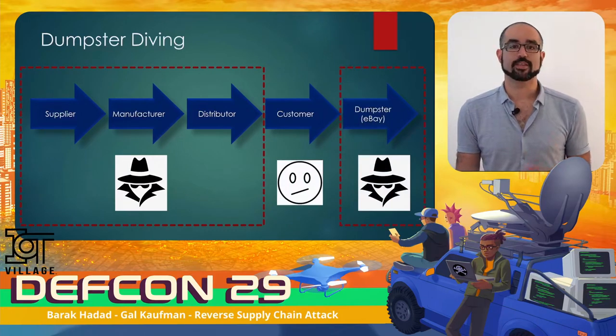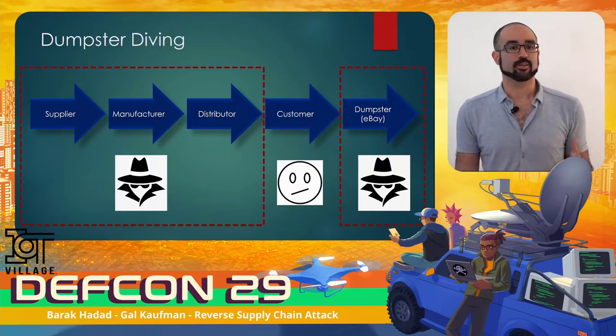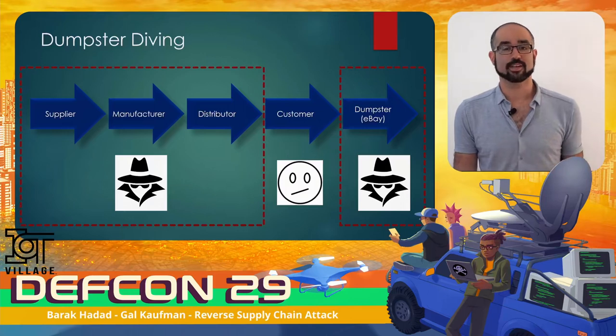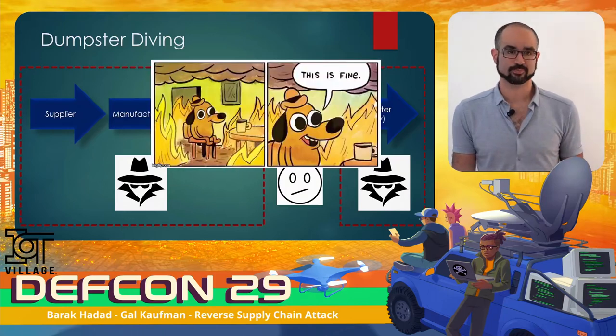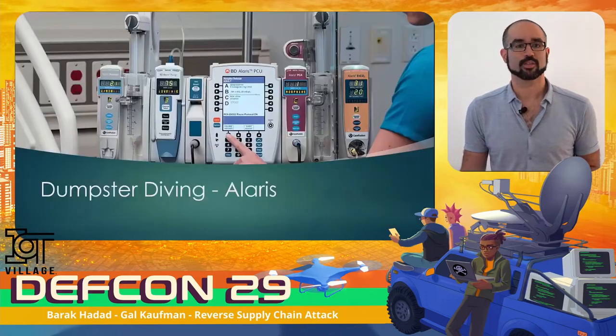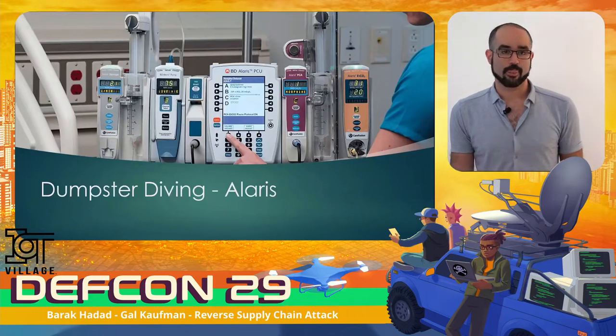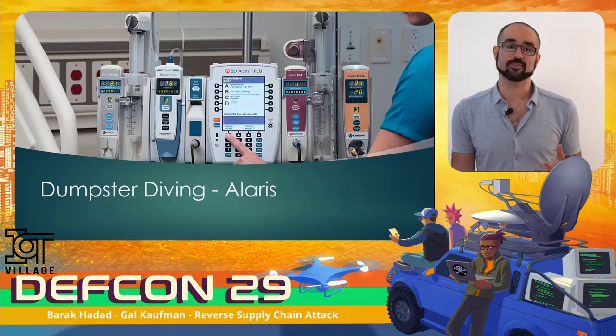Dumpster diving is a type of attack made possible by searching through the victim's trash. You might imagine going through a physical dumpster and getting all dirty, but in reality you can do it from the comfort of your home without any physical interaction with an actual dumpster. Our story starts with the BD Alaris infusion pump. The initial goal was to find identifying characteristics of old Alaris firmware, so we bought a few on eBay.